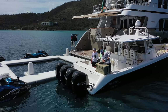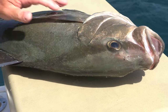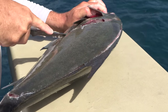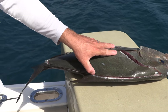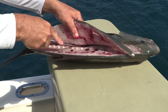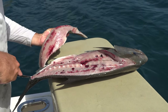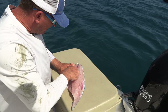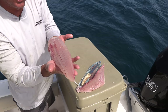Now I'll show you how to clean one of these almaco jacks real quick. Cut at the back of the tail — this will follow right up. You're going to see some beautiful meat. Take that knife, follow it back down all the way to there. Now you have that beautiful piece of fish. Come right down that center line — that is a gorgeous, gorgeous piece of fish.